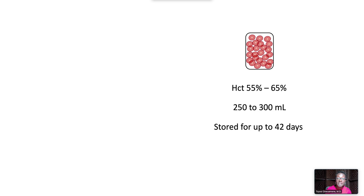Red blood cells are stored in anticoagulated plasma at a hematocrit of 55 to 65%. Each unit contains about 250 to 300 milliliters and is stored at 4 degrees C for up to 42 days.